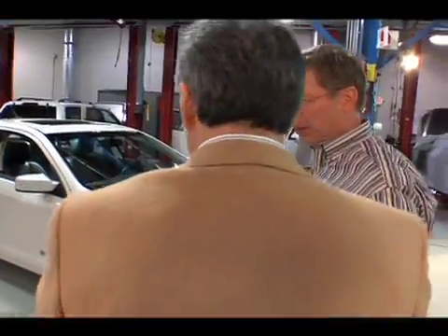We've got a question: does the Fusion Hybrid have specific aerodynamic features? Gil, come on in here. Let's look at this vehicle here. Can you point it out?